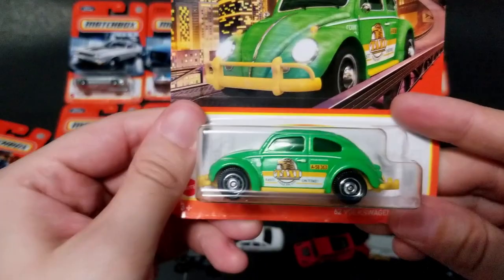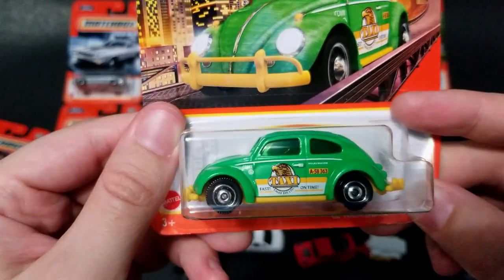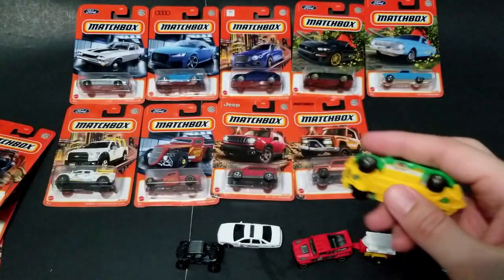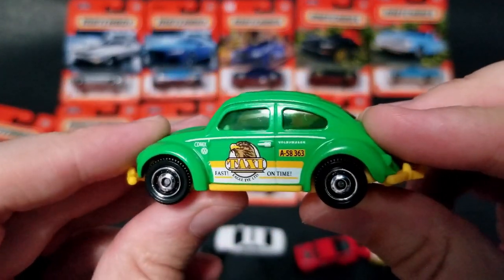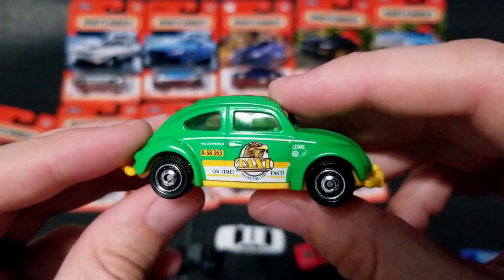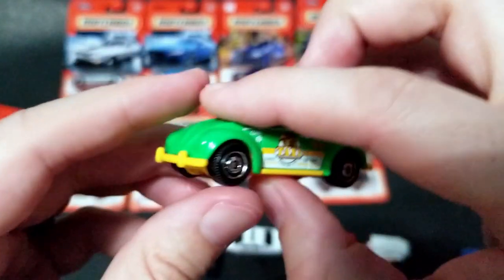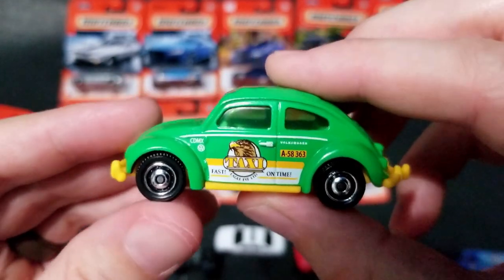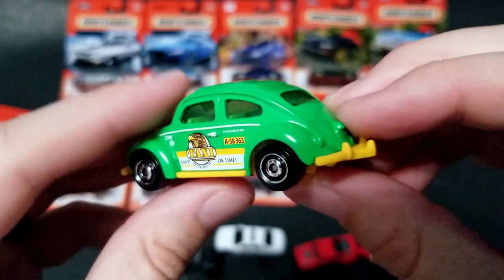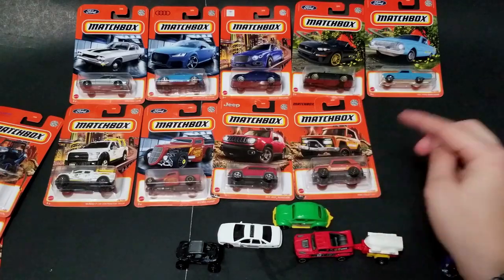Next up we've got the Volkswagen Beetle and this is a taxi — 'fast on time' livery, which kind of makes sense. I believe in Mexico City, or one of the cities in Mexico, these are very very common taxis — there are tons of them. I remember reading about that a long time ago, maybe even in high school. There's just like an entire city that has hundreds of these things as taxis. This one also has a hitch, so you can tow one of the trailers with it.